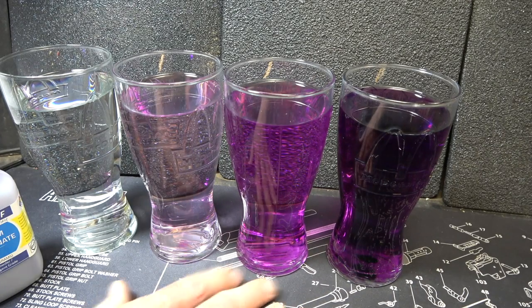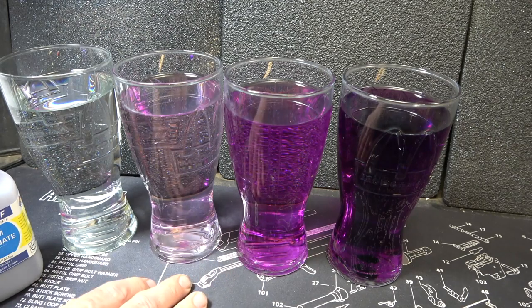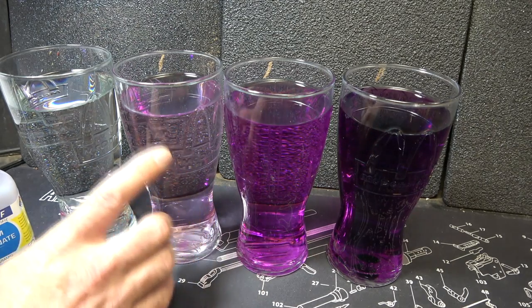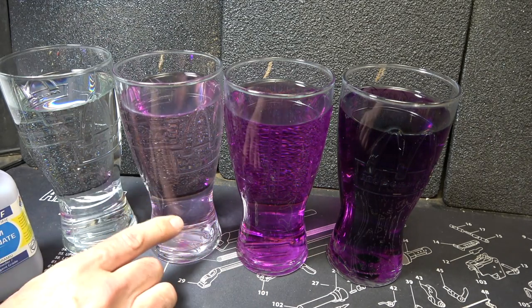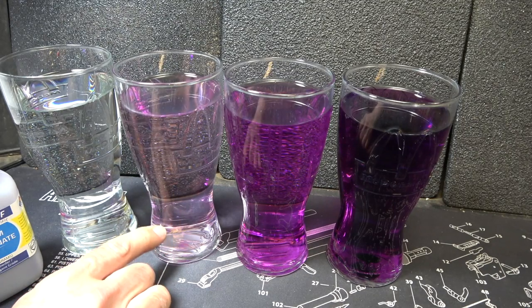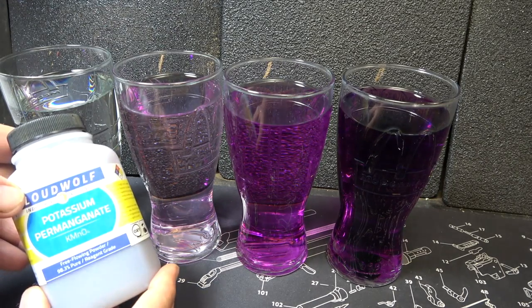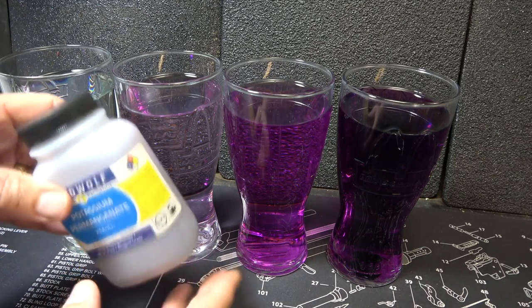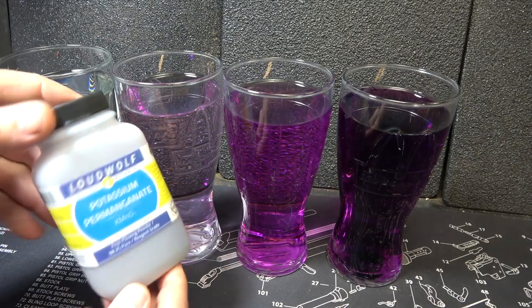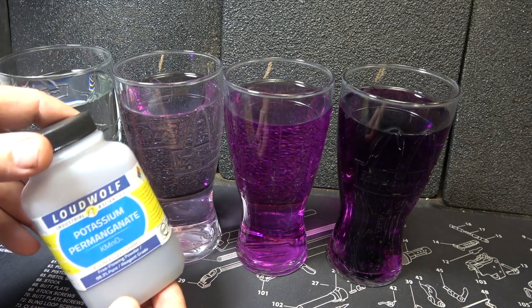I'm not a doctor, I'm not a scientist — this is just a demonstration on how this reacts with water, to give you just a general idea. I would probably go a little bit lighter. 50 milligrams per liter is what you need for water purification. This is 227 grams, so you've got quite a bit of capability with this little bottle. I think this was $8 for a two-pack, and you can look on eBay or Amazon to get it.